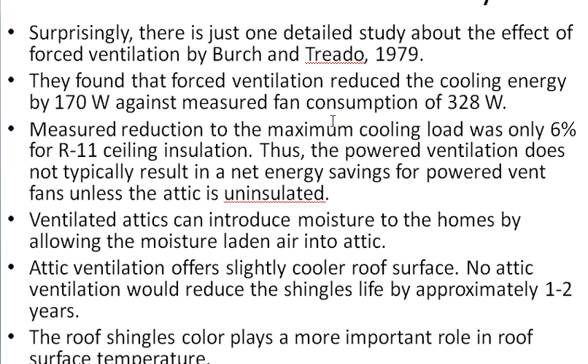However, the consumption of the fan itself was about 328 watts, so the consumption was higher than the saving. Also, the major reduction to maximum cooling loads was only six percent for R-19 ceiling insulation. Overall, powered ventilation does not typically result in a net energy saving — the cost is more than the saving for powered fans, unless the attic is uninsulated, in which case it may provide some cost saving.